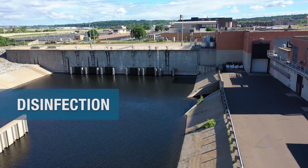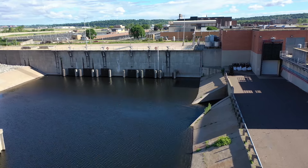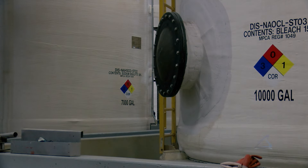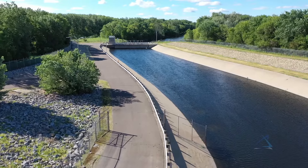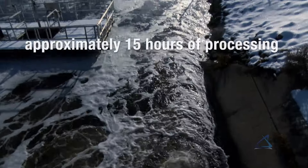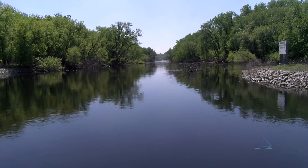The last step is the disinfection process. Metro Plant disinfection is accomplished by the addition of liquid chlorine, which kills disease-causing pathogens, making the water safe for human recreation. Once the water has been disinfected, the remaining chlorine is neutralized. After approximately 15 hours of processing at the Metro Plant, clean water is discharged back into the Mississippi River.